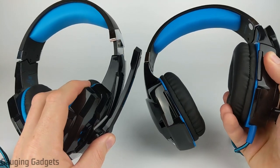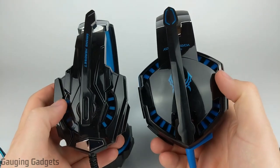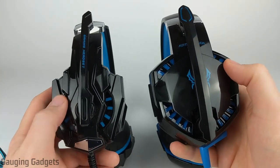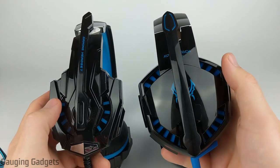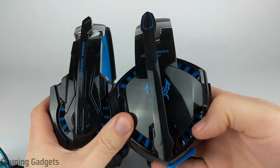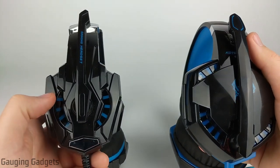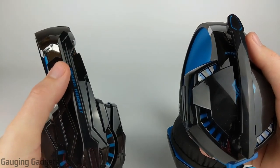Now that we've talked about the price, let's talk about the look and the design. As you can see, very similar design. They kind of have a shiny plastic — it is pretty durable. I've been using these headphones for a long time and it does not scratch very easily. Both of them have LED lights. On the G2000, you'll have LEDs wherever these little blue slots are as well as in the microphone. On the G9000, you will have LEDs on both of the headsets where you see the blue slots, but you are missing the LED on the microphone.